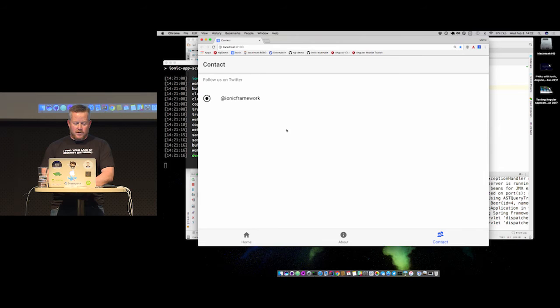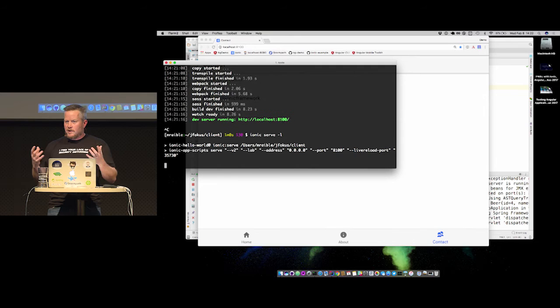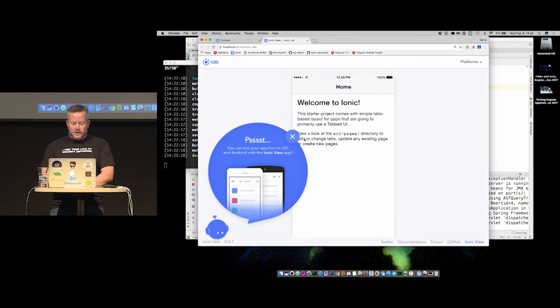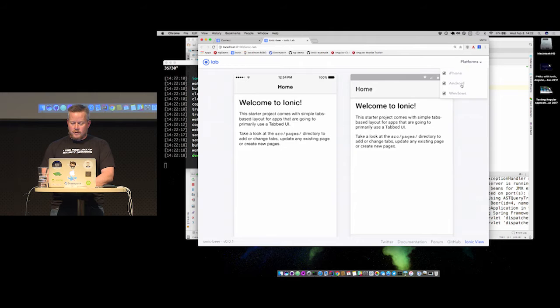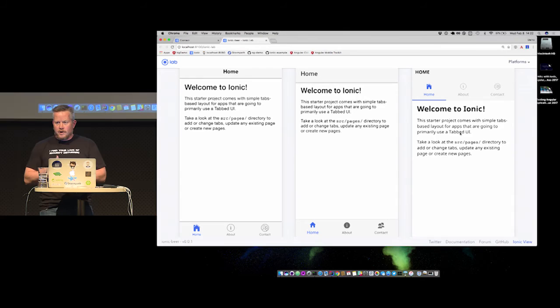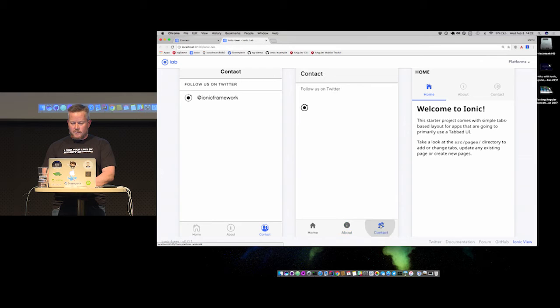This is the default Ionic app: it's got Home, About, and Contact. The cool thing is if you do 'ionic serve -l', it opens Ionic Labs, which shows what it would look like on an Android device, on an iPhone, and on Windows Phone. Tabs are on the bottom by default on iPhone and Android, and on Windows they're on the top — but you can change that with an easy setting.